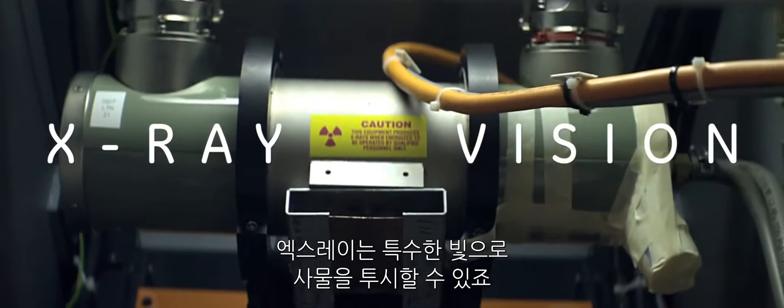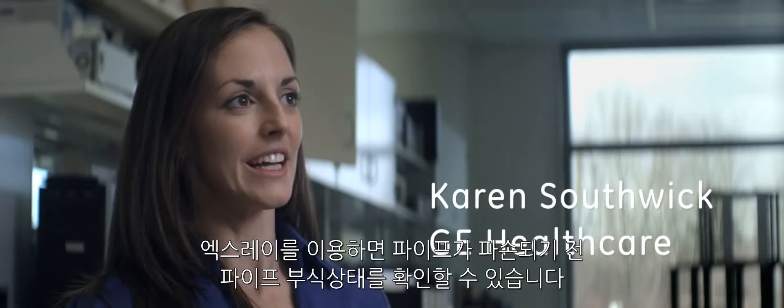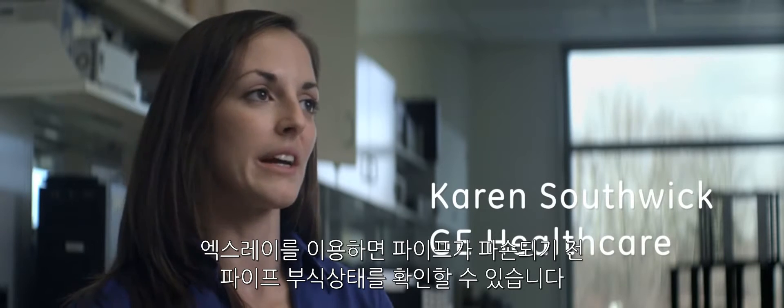X-ray is a specific kind of light that lets you see through things. It's magic in my eyes. I think about preventative health care — seeing cancer before it's stage 4. With this, we're seeing pipe corrosion before it's pipe breakage.